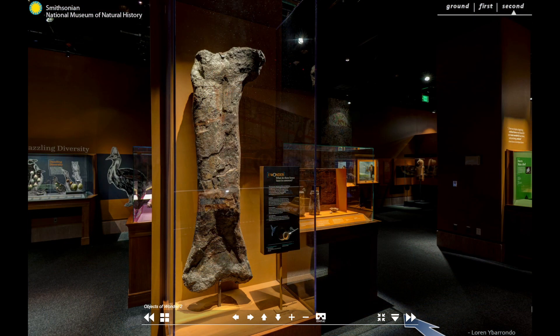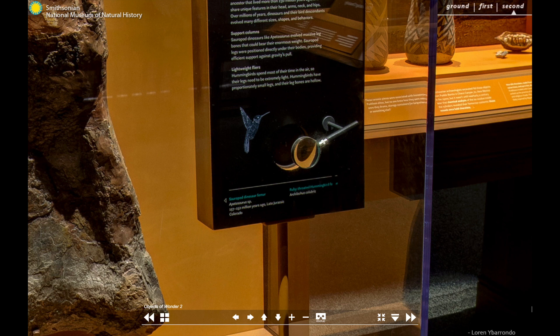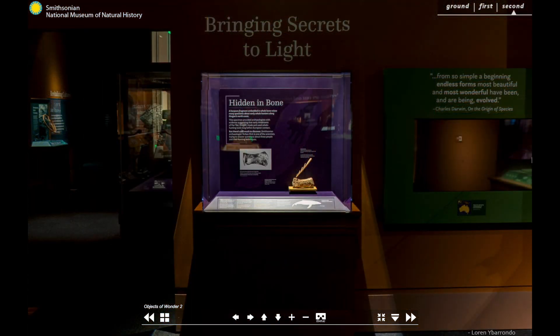Other seemingly unrelated objects are clustered together to reveal a hidden connection. The towering Apatosaurus femur is 180 times longer than the hummingbird femur in the same case, but both are dinosaur bones, because of course modern birds are a type of dinosaur.